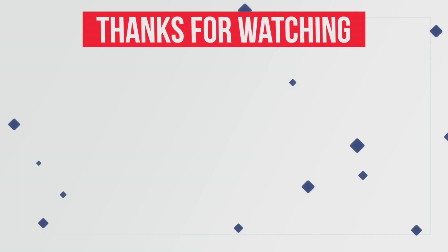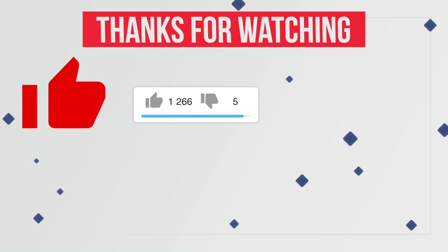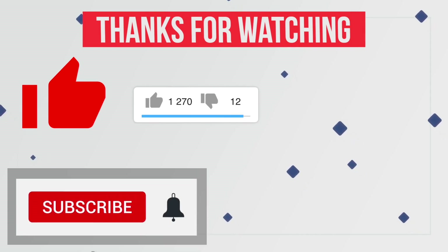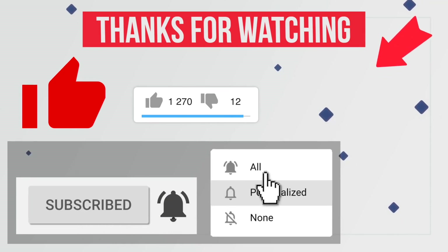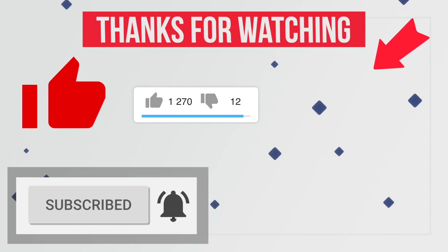Thanks for watching this video. Please like this video and share your thoughts in the comment section. Also hit the red subscribe button with the notification bell icon, to never miss any future updates from this channel.